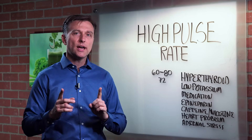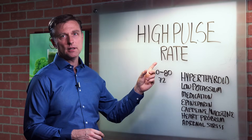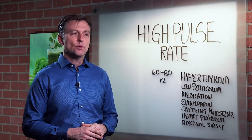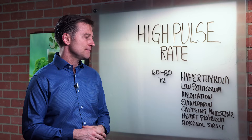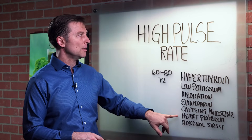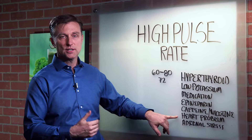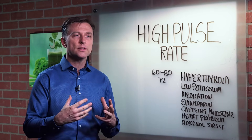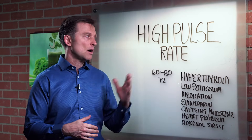Hi guys, Dr. Berg here. I wanted to do a video on high pulse rate because I talked to this one lady on the phone and she went to the doctor and they said they ruled out heart problems from her symptom of high pulse rate. She has no heart problems and they don't know what's going on. So I told her I'd create a video to show her all the possible causes.